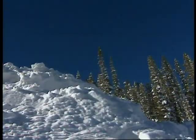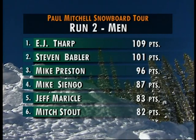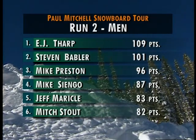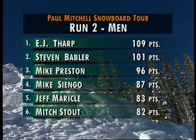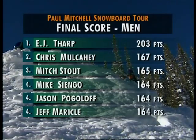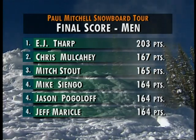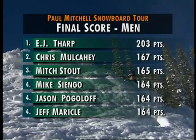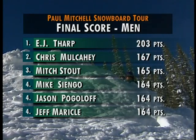Our scoreboard for jump number two: E.J. Tharp with the monster 360 Indy on top, Stephen Babler second, Mike Preston, Cienga, Miracle, and Stout round out the top six. Congratulations to E.J. Tharp — he is our winner with 203 points, followed by Chris Mulcahy, Mitch Stout, Mike Cienga, Pogoloff, and Miracle. Before we wrap, a segment we love: in any competition, some guys jam and some slam — and when things go really bad, it's a pile driver!